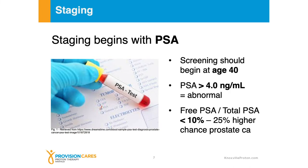Staging will begin with the PSA, and again screening should begin at age 40. Typically a PSA above four is considered abnormal. We also look at the free PSA to the total PSA, and in general if the free PSA is less than 25% then that can become suspicious. It's important to also note that as a PSA rises over time — so even if it hasn't crossed the four threshold — if it's changed significantly, going from say 2.2 to 3.8 in one year, that might indicate that something has changed and needs to be investigated further.